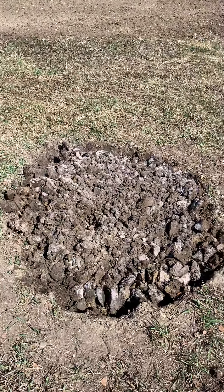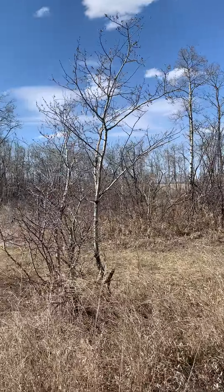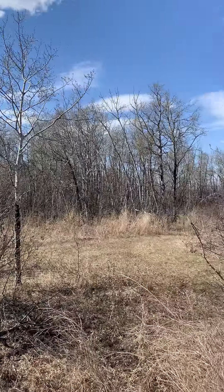There's the mineral lick — they've just been hammering it already. We've got all the bush back here, which is usually where they come from. It's paradise.